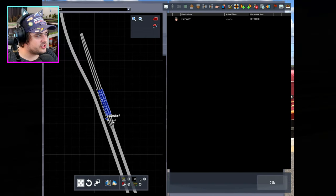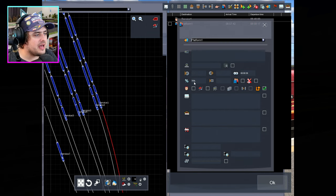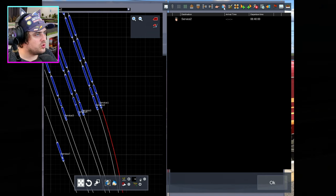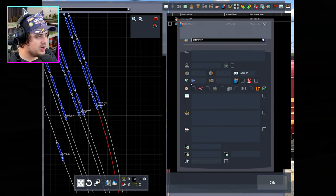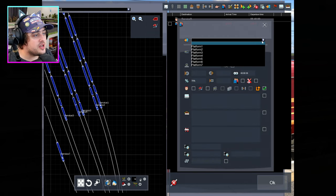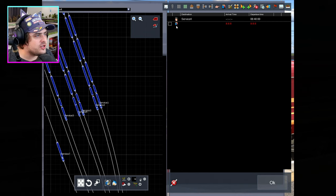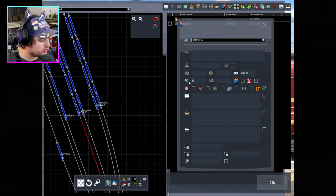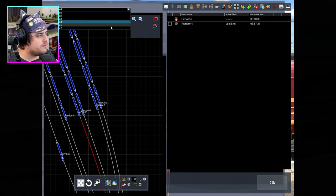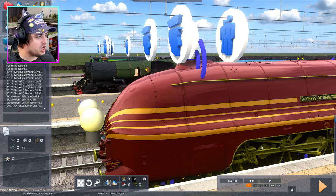First things first — engine one on platform one at 125% power. That's programmed well. Engine two on platform two on 125% power. If you guys want to skip this part of the video, go right ahead. But I'm just doing this on camera to make sure there's no cheating involved. Engine four on platform four with 125% power. Engine five on platform five — we only have five engines to race today. I'll have you at 125% power. All engines are programmed and we are ready for racing.